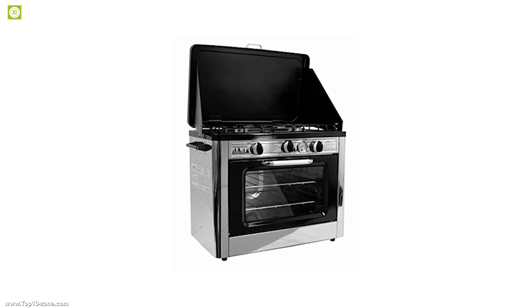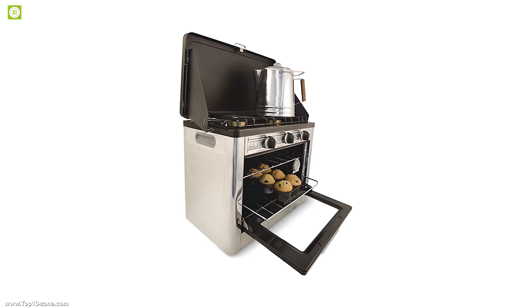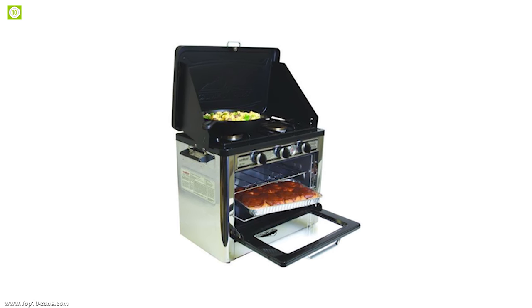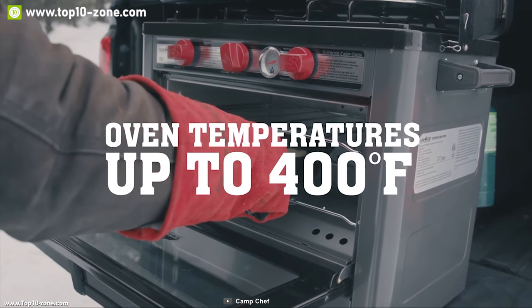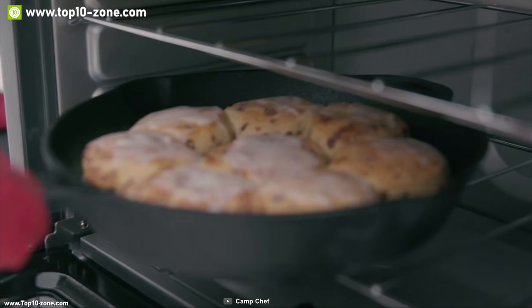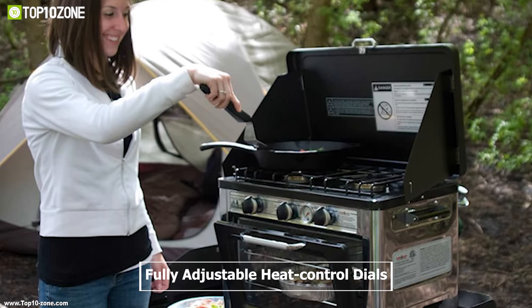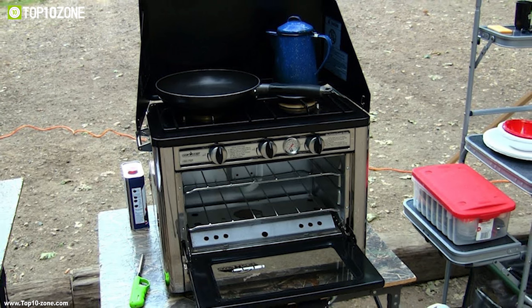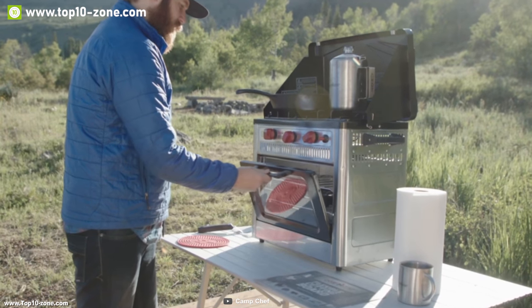Camp Chef is a versatile and powerful camping oven that gives you a kitchen-like experience while being outdoors. This stove comes with two burners providing 7,500 BTU per burner, enabling you to cook your favorite meal conveniently and fast. This powerful oven can provide heat up to 400 degrees Fahrenheit for perfect oven-baked food even in the wild. It has a built-in thermometer and fully adjustable heat control dials, plus two racks to organize items inside the oven properly.